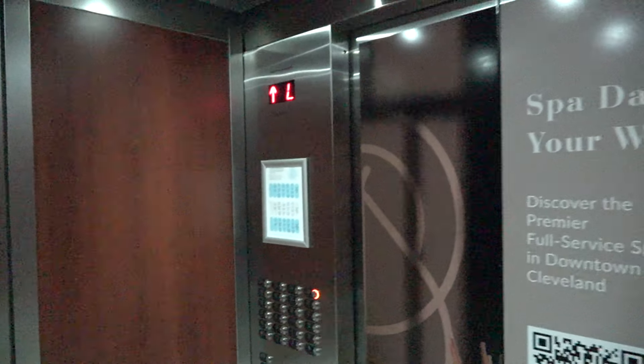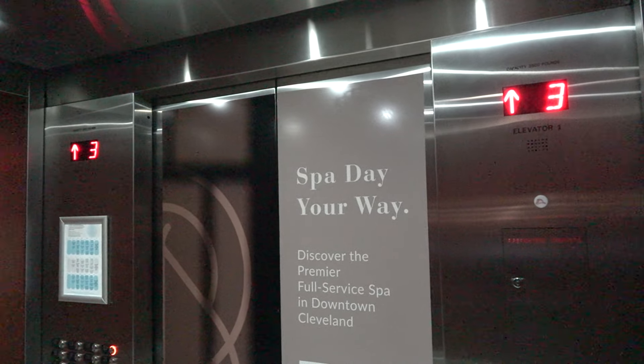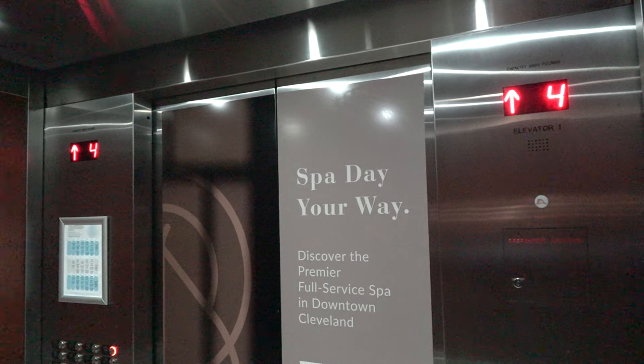These are the elevators here at the Marriott Cleveland Downtown, Cleveland, Ohio.